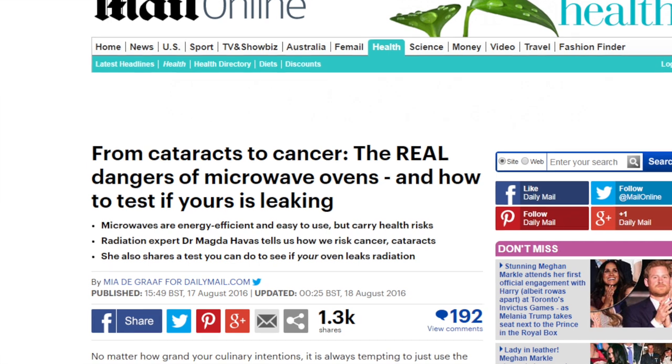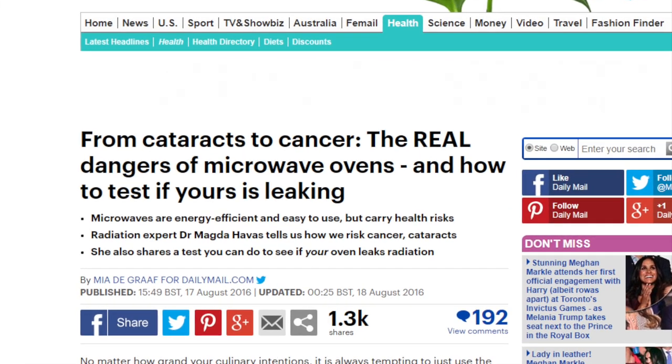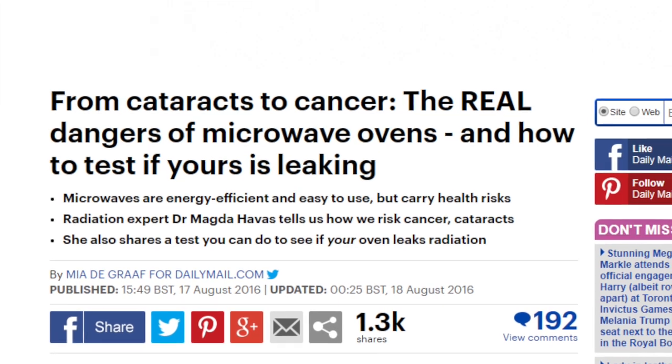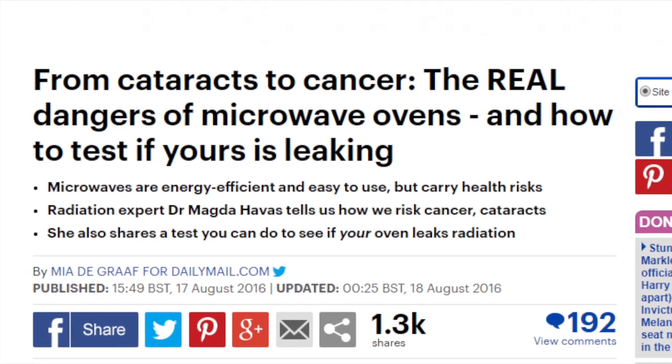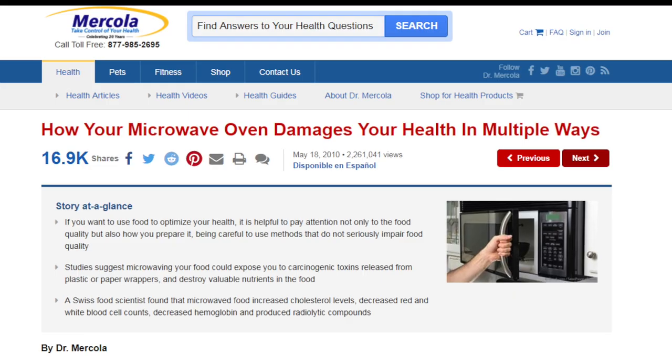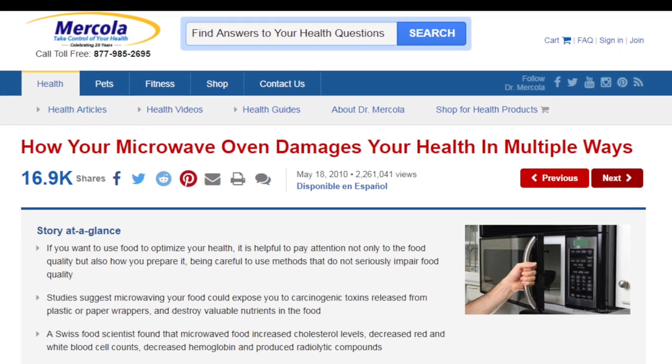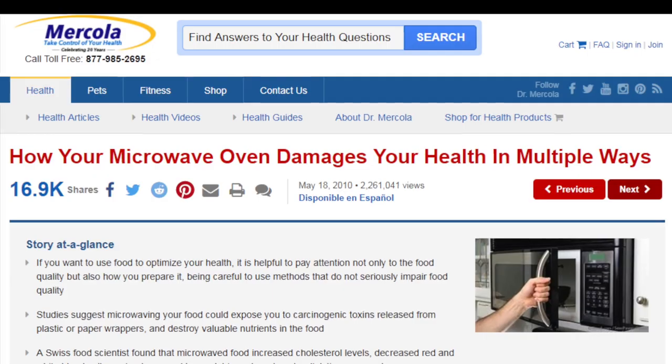It's a shocking fact to many people that nearly every single microwave leaks dangerous levels of radiation. Even brand new microwave ovens have been shown to leak high levels of microwave radiation up to 10 meters of distance and beyond away from the appliance.